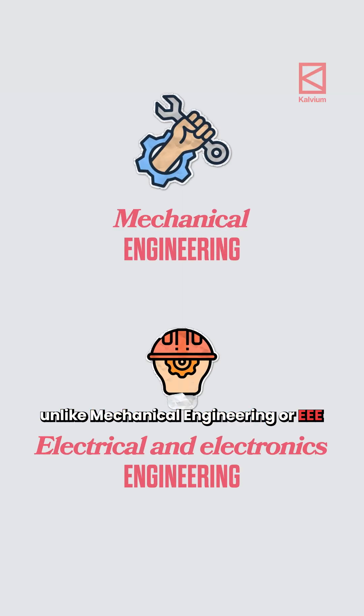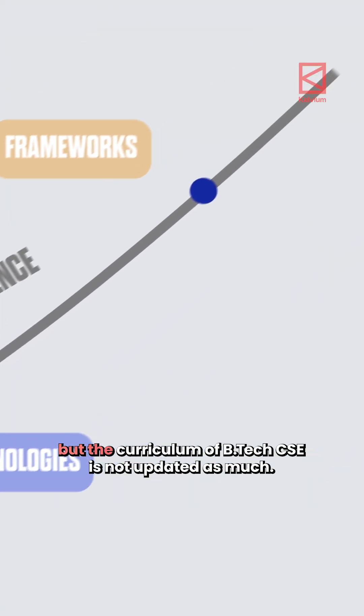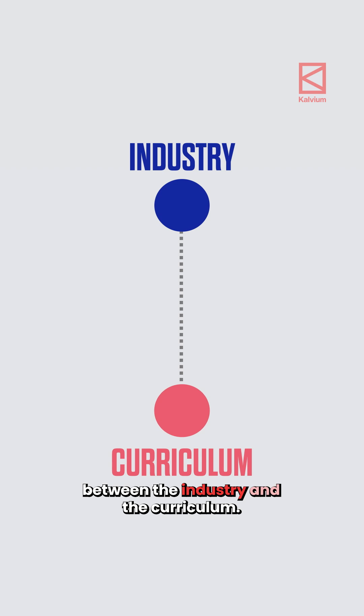Unlike mechanical engineering, the field of computer science is evolving rapidly due to the introduction of new technologies and frameworks, but the curriculum of BTEC CSE is not updated as much. Hence, there will be a skill gap between the industry and the curriculum.